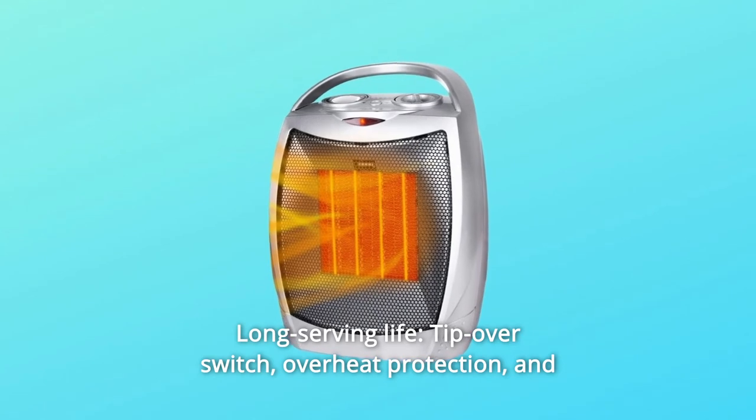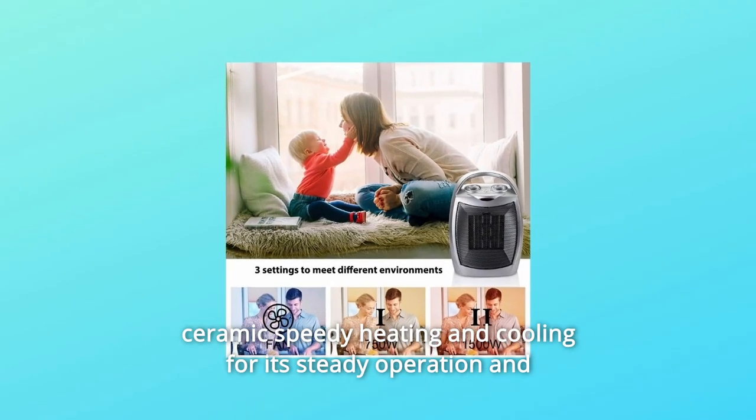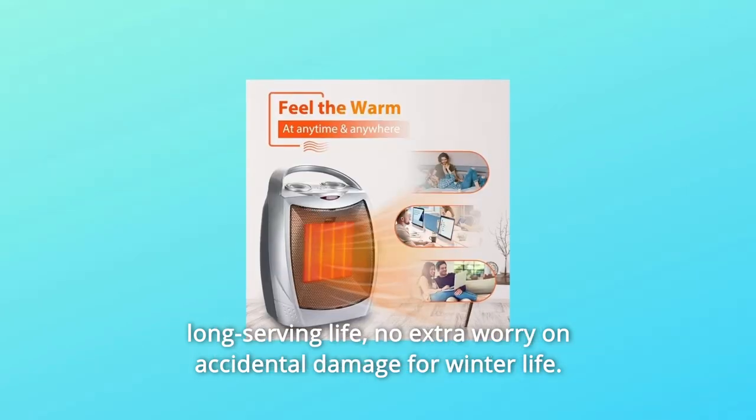Number 5: Long Serving Life. The tip-over switch, overheat protection, and ceramic speedy heating and cooling ensure steady operation and a long serving life. No extra worry about accidental damage during winter.